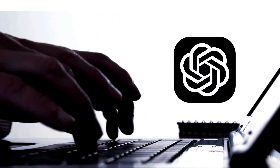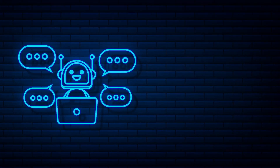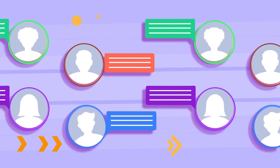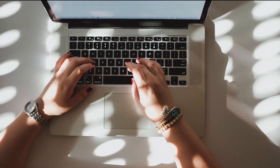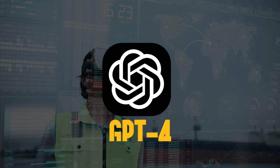Have you heard of GPT-4? It's the latest language model for OpenAI's natural language chatbot, and it's said to be much better than GPT-3.5, which is available on ChatGPT. But how much better is it, and what makes it different? Let's delve into the key differences between these models and explore the unique features of ChatGPT-4.